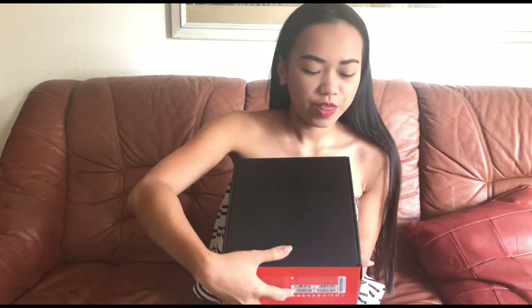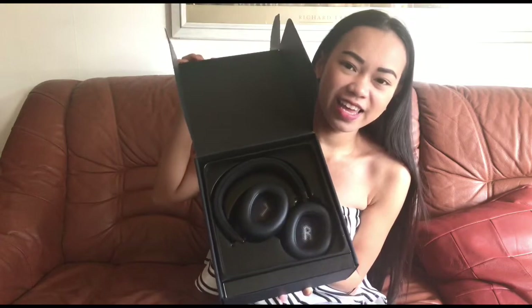So here I already took this out of the box — one, two, three — ta-da! This is my new headphone.